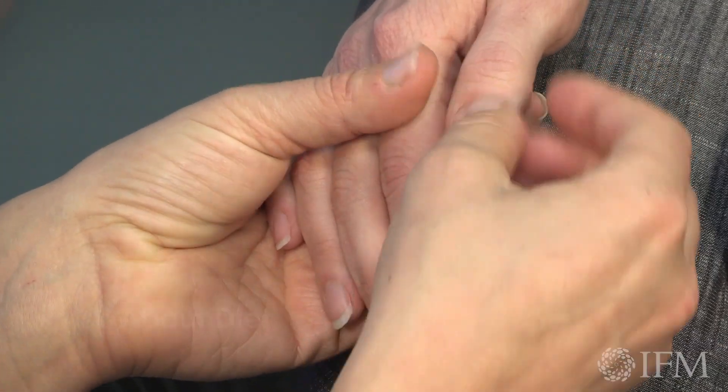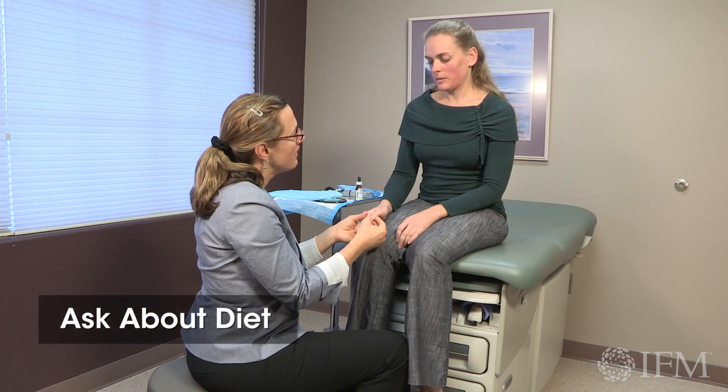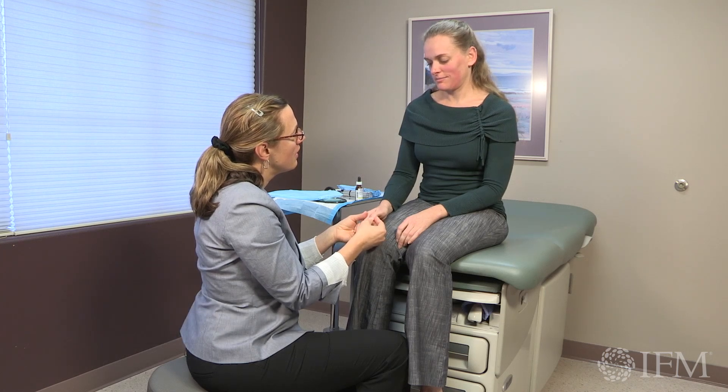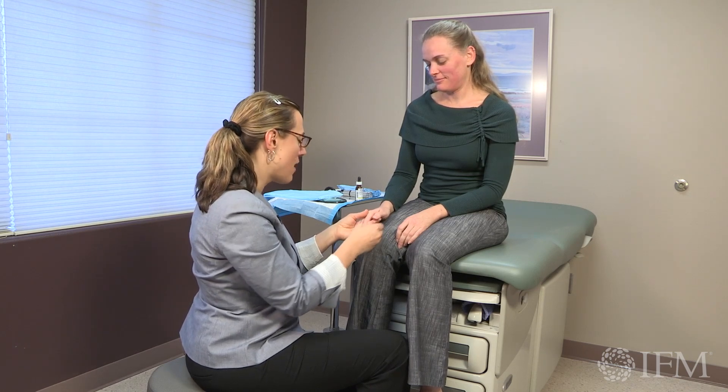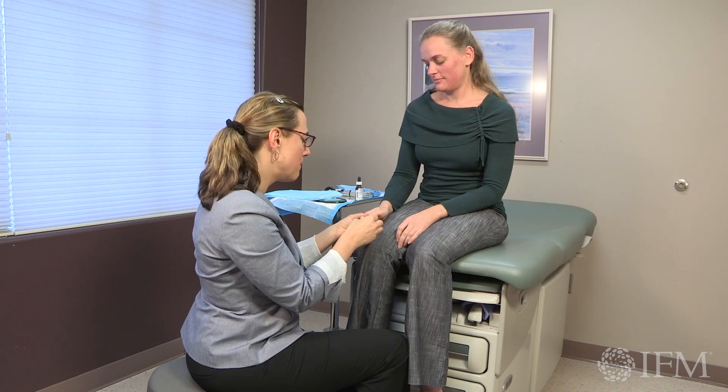Tell me what you had for breakfast today. I had crackers and cheese. So you had a little bit of protein, probably more fat. We'll look at your diet closely and see what you're taking in.